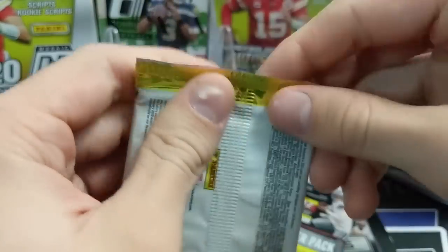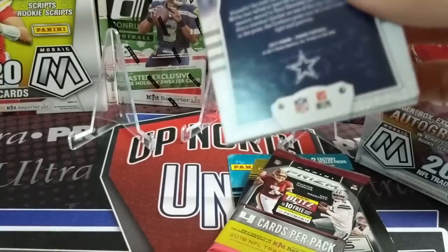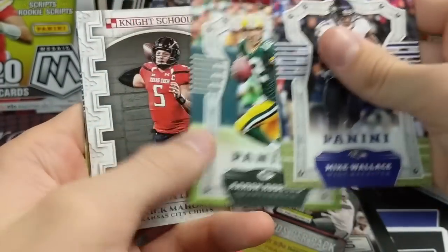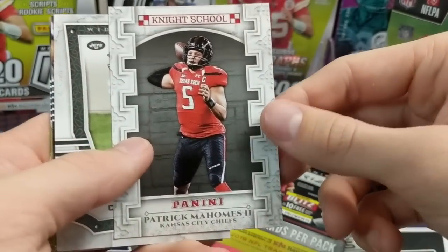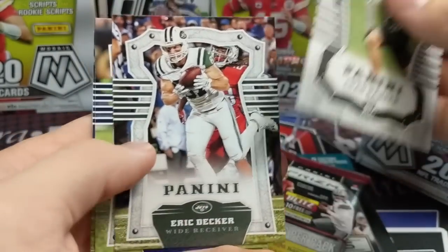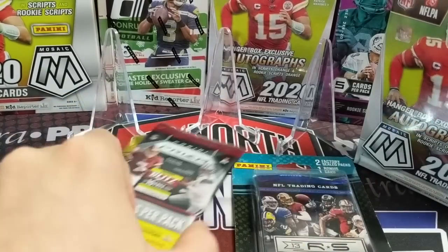Opening the 2017 Playoff pack - hopefully a Mahomes rookie in here. The rookies look really nice out of the '17 stuff. Aaron Jones... and there's a Mahomes rookie right there! Obviously not the greatest version to get, but still - any Mahomes rookie is good. For five bucks you cannot beat these blister packs.